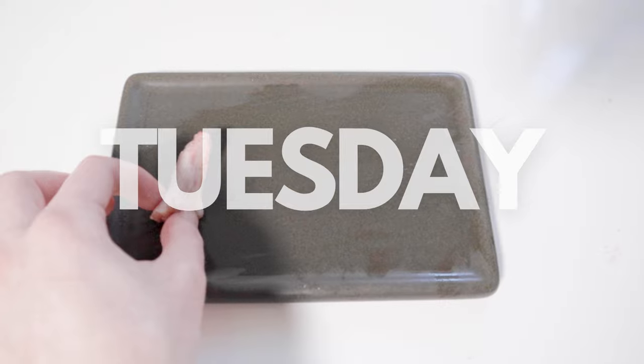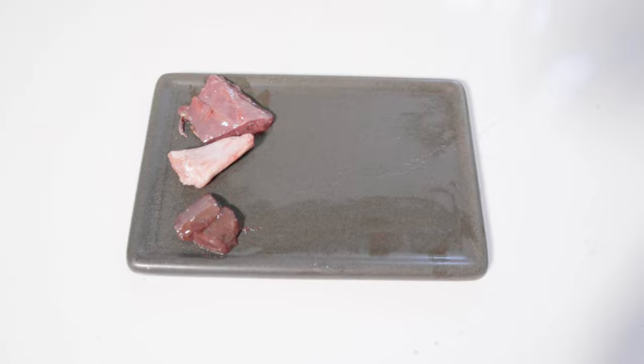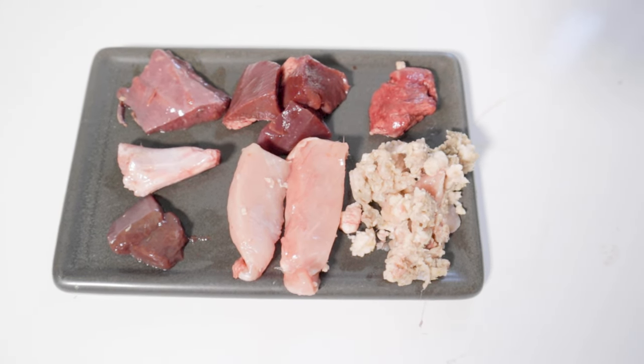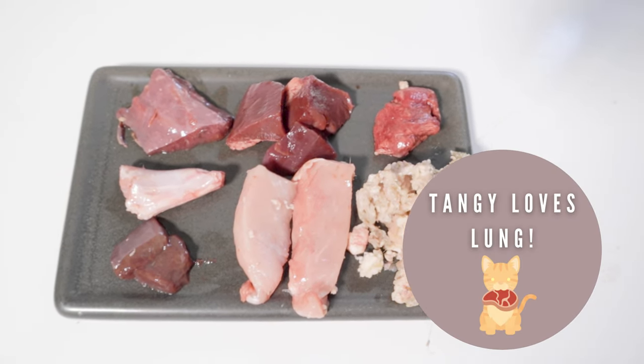For Tuesday's raw meaty bone we have the rabbit back leg tip. For the organ meat we have the beef liver and beef spleen. And then for the muscle meat we have pork loin, beef heart, green tripe, and a little bit of chicken lung, which is one of Tangy's favorite parts.